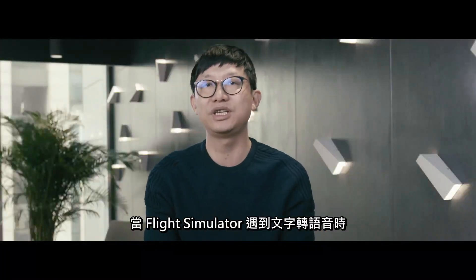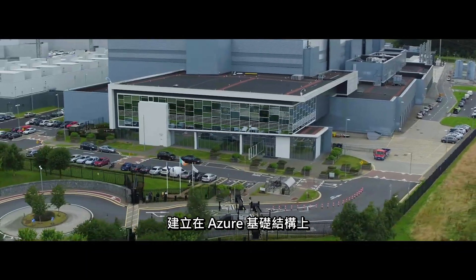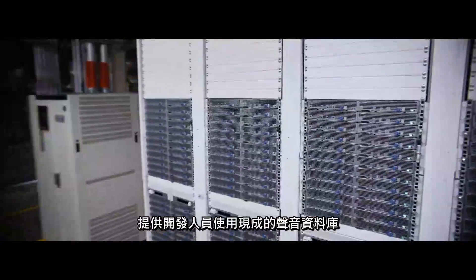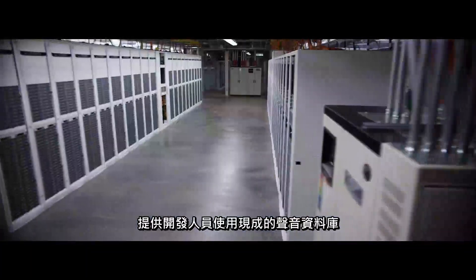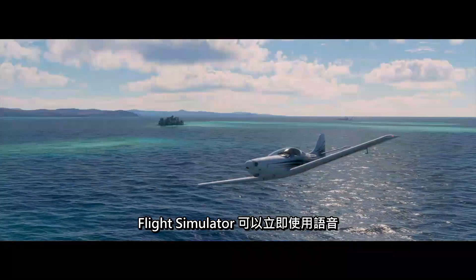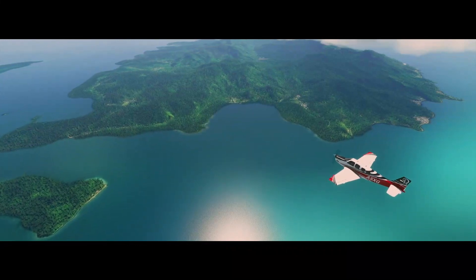When Flight Simulator comes to the TTS, we would like to use our pre-built TTS voices to improve the variety of the ATC voices. We can't have the pilot and the tower using the same voice while they're communicating with each other. Fortunately, Azure TTS is built on top of Azure infrastructure. We have supported more than 100 voices for developers to use off the shelf. By leveraging those pre-built voices, Flight Simulator can use the voices right away and boost their quality. Maintain 1,700 feet.